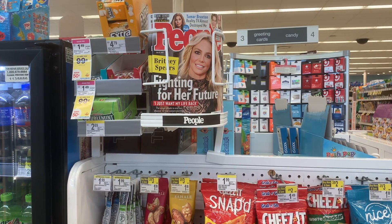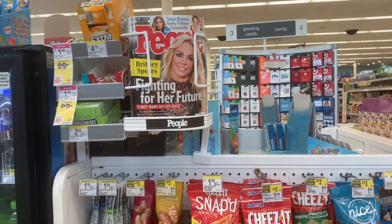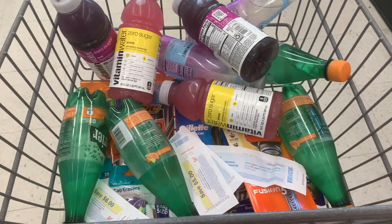On my way to checkout I spotted this People Magazine with Britney on it. How do you guys feel about the Britney thing? Do we need a Free Britney? I think we do — let me know in the comments how you stand on the Free Britney movement.